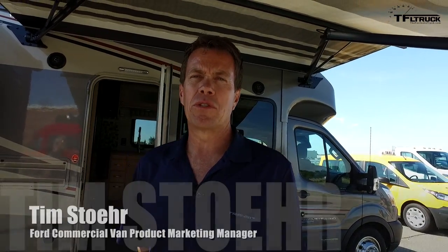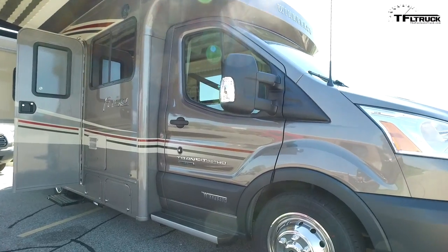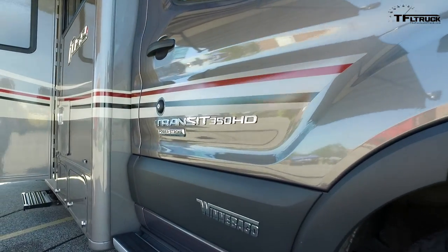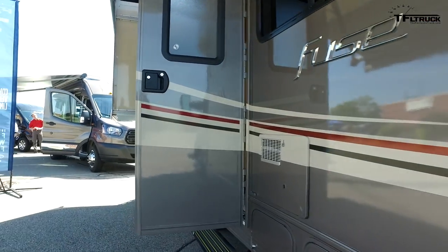My name is Tim Steyer, I'm the product marketing manager for Ford Motor Company for all of our commercial vans. What we're standing in front of is the Class C Transit motorhome — this is the Winnebago Fuse. It's one of several models in the marketplace; there are about five or six companies building off the Transit cutaway platform. It's been around for about nine months and it's doing great — people really love the driving dynamics and fuel economy.